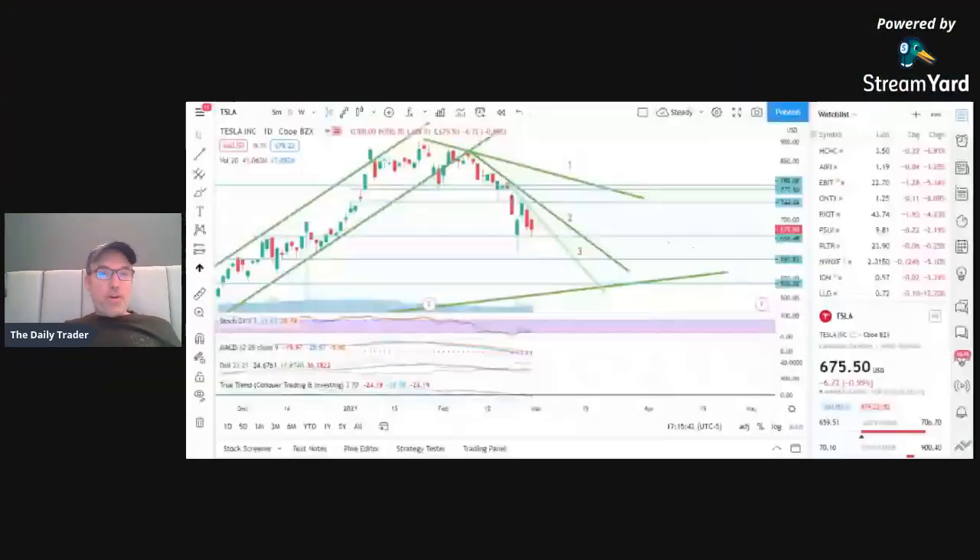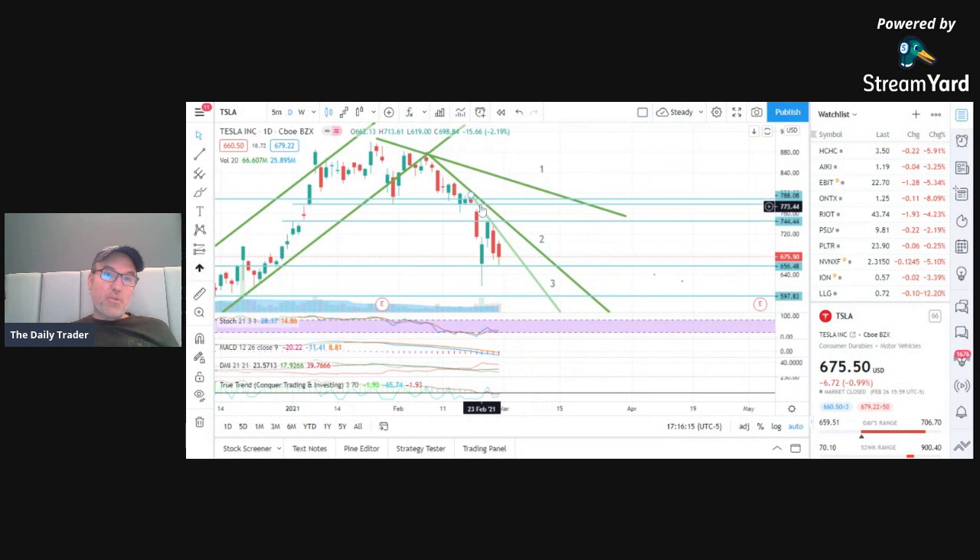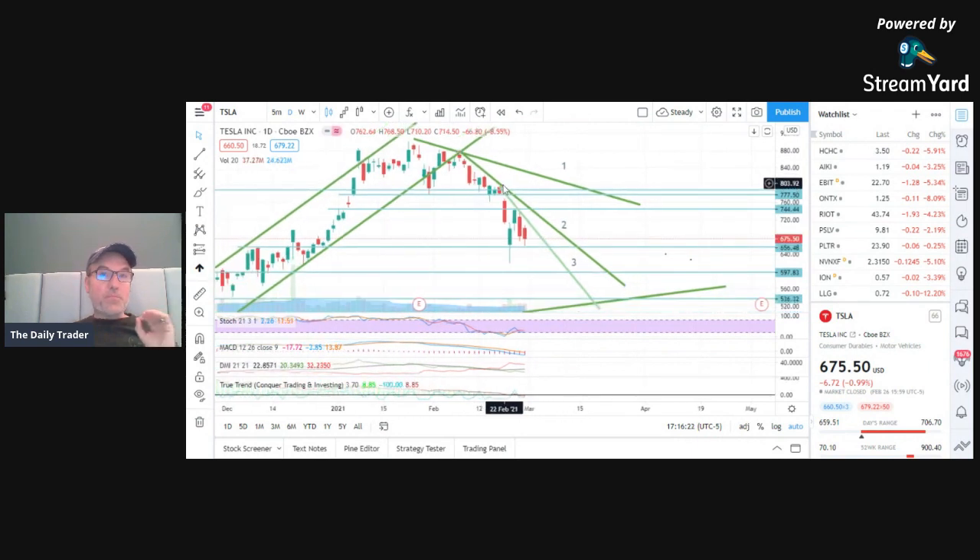Welcome everybody, I'm Pierre Averge, the daily trader. Let's look at Tesla's stock and what happened on Friday the 26th of February. Tesla has been in a downtrend since January 26th. There's a first downtrend here with a very slow slope, then it went into a second steeper slope, and we can also see a third slope. The first point is here, the second here, the third here — so far this stock is in a downtrend.